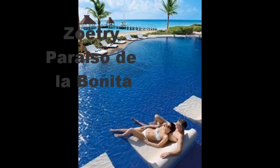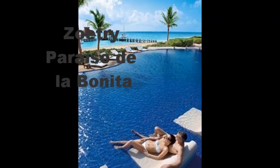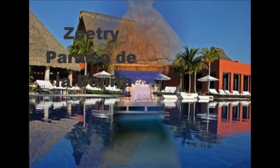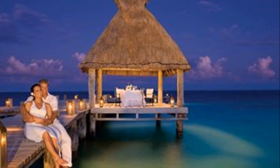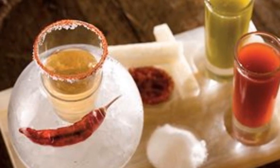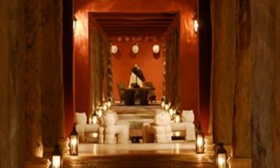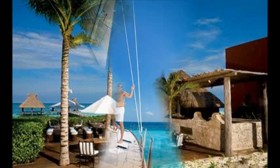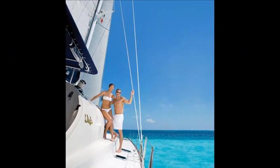Welcome to Resort Reviews by ElectroResortBliss.com with our resort expert Ricky. Today we're reviewing beautiful little Zoatree, which is not far from Cancun in an idyllic, non-crowded setting in a little old fishing village called Puerto Morelos. It's a wonderful resort.